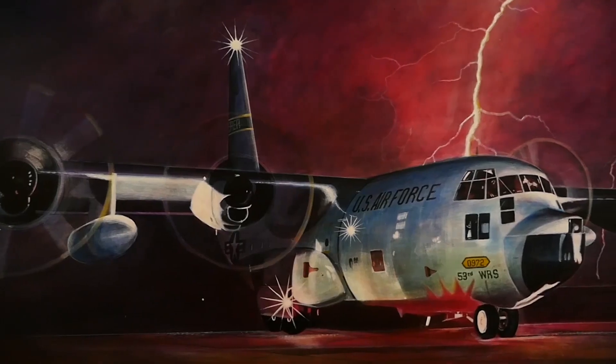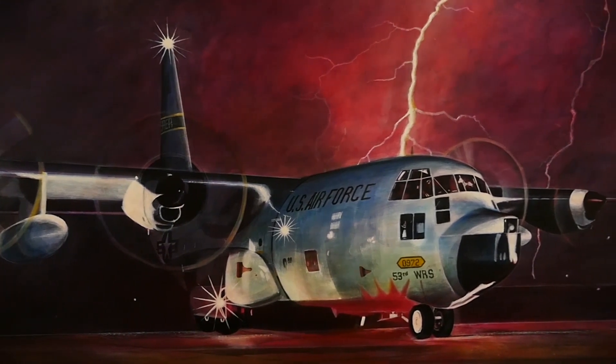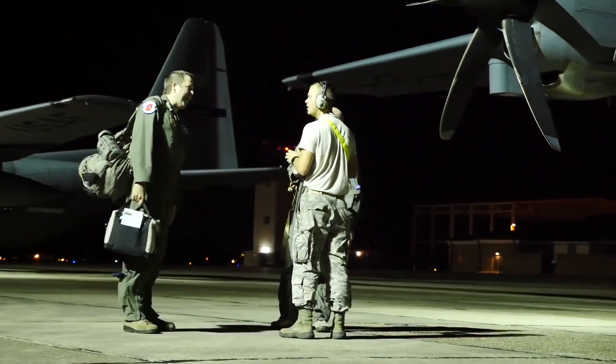Over the years, the hurricane hunters have had many designations and called many airfields home. On November 1, 1993, the 53rd Weather Reconnaissance Squadron, as it's known today, was reactivated and assigned to the Air Force Reserve.